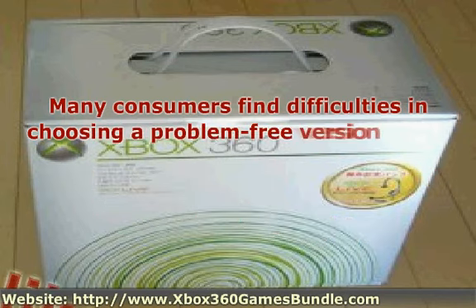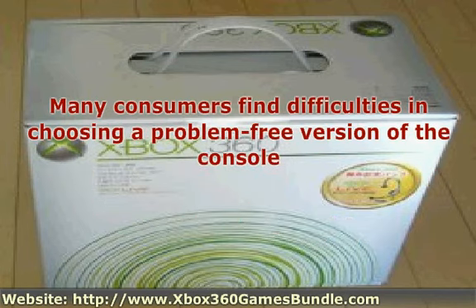Many consumers find difficulties in choosing a problem-free version of the console. Most versions of the Xbox 360 have been upgraded with newer parts to prevent issues, but there are still other errors that abound with older models. Examples include the E71, the E74, and the E79. Sometimes the issue is with the hardware, requiring Microsoft's assistance if you don't have the technical skills to fix it.